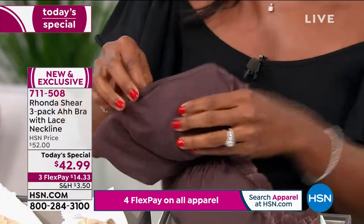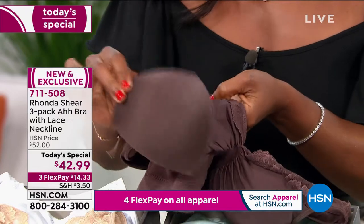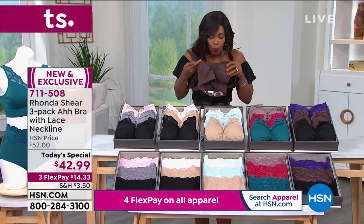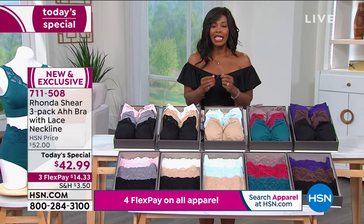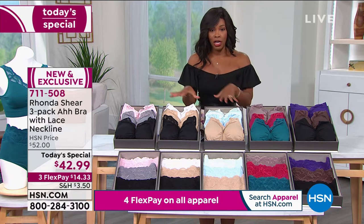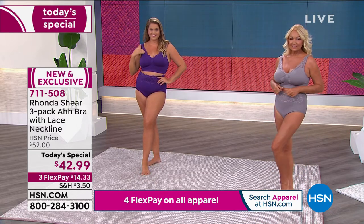These are the dye-to-match pads — let me show you again. Typically you'd be paying $10 a piece for the pads alone. Dye-to-match in every bra — and if you don't want to use them in that bra, take them out and use them in other bras too. This is the bra that is sold around the world and women come back time and again for it. Try it while it's a Today's Special because you're getting three of them on flex pay — use any major credit card and get them home for $14 for three bras.